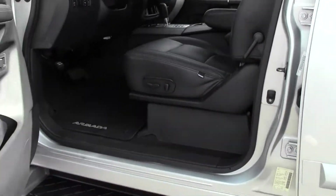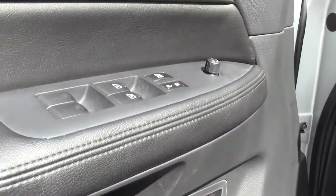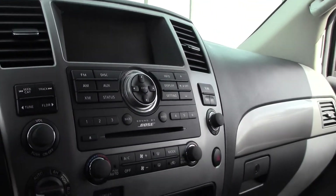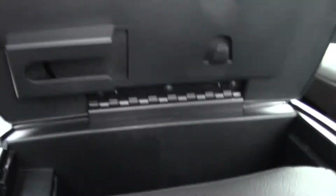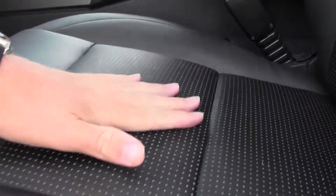Lots of interior space — good legroom and headroom, very comfortable. Power controls, easy to read dials, onboard screen, just a clean layout. Lots of storage — everything opens up, and there's overhead storage too. Leather seating perforated in the middle.